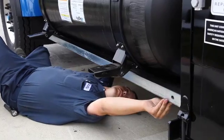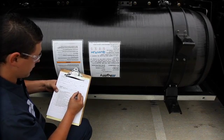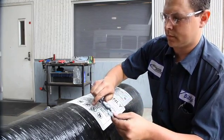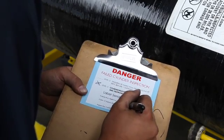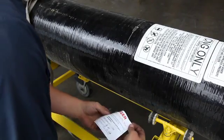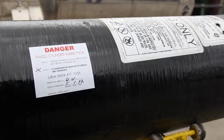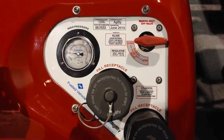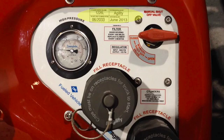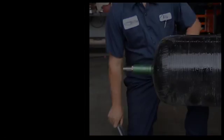NFPA 52 requires that each cylinder be inspected periodically for any damage to ensure continued safe operation. The cylinder inspector should be trained and certified to perform inspections by CSA standards or by the cylinder manufacturer. The inspection is primarily a visual inspection for any deterioration or damage. Any cylinder found to be damaged should be removed from service and decommissioned. Each CNG cylinder has a label stating it should not be used after a specific end-of-life date, and each vehicle should also have a label at the fueling receptacle indicating the same date. Once the cylinder has reached its end-of-life date, it must be removed from service, decommissioned, and properly disposed of.